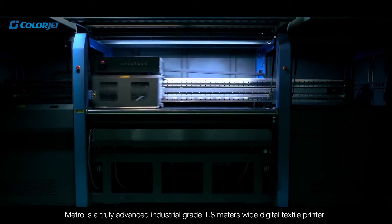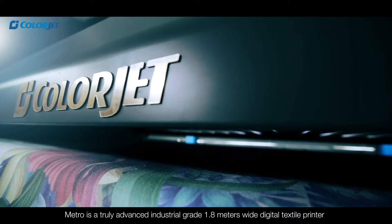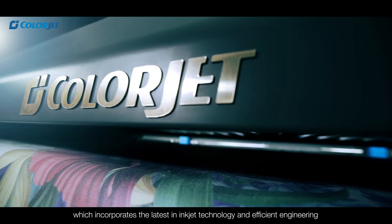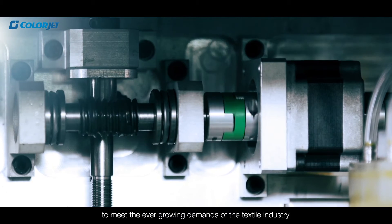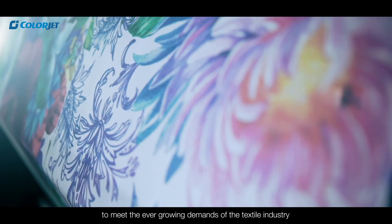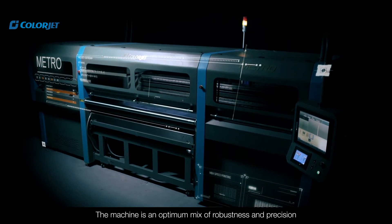Metro is a truly advanced industrial grade 1.8 meters wide digital textile printer which incorporates the latest in inkjet technology and efficient engineering to meet the ever-growing demands of the textile industry. The machine is an optimum mix of robustness and precision.